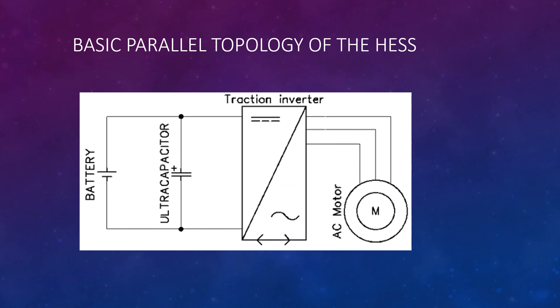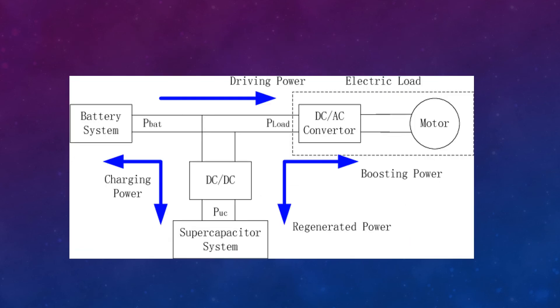Basic parallel topology of a hybrid energy storage system. A hybrid energy storage system consisting of a battery and supercapacitors can be used to reduce battery stress and recover braking energy efficiently. Here, the AC motor is powered by a traction inverter which is connected with both the battery and the ultracapacitor. The hybrid energy storage system of an electric vehicle has great potential to take full advantage of the high power density of supercapacitors and high energy density of batteries to improve dynamic performance and energy efficiency of EVs. However, its energy management becomes much more complicated, particularly the power distribution between the supercapacitor and battery.